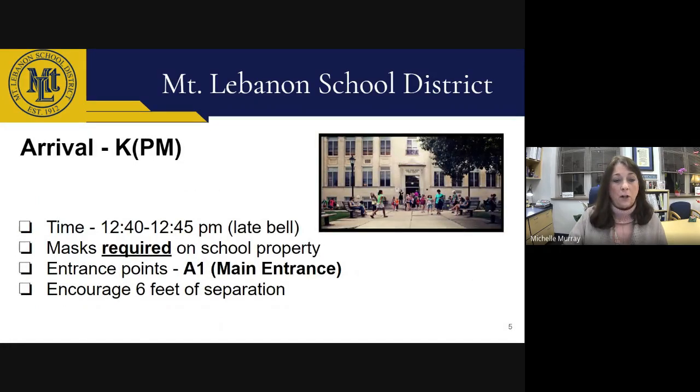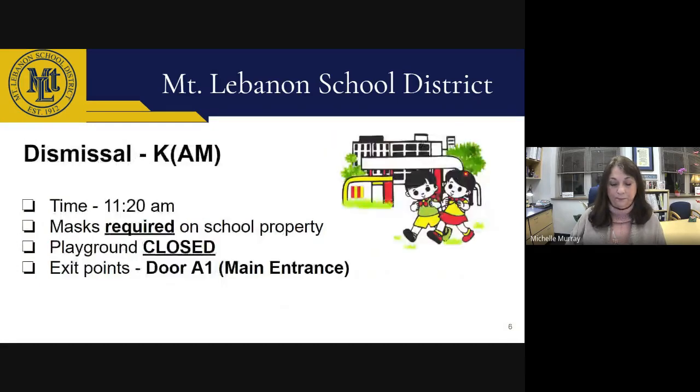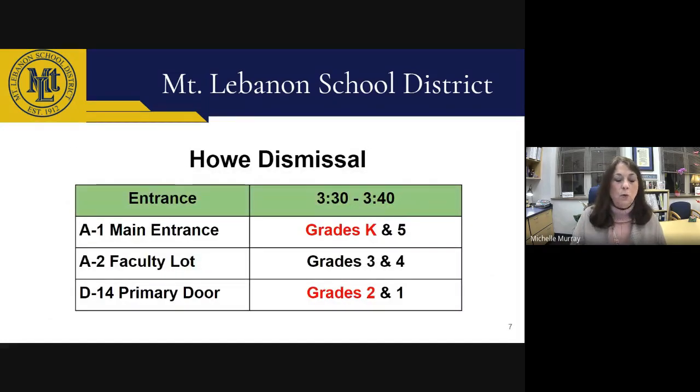Arrival for afternoon kindergarten starts at 12:35, and the late bell rings at 12:45. The teacher will be at the door to greet students and take them to their classroom. Dismissal for AM kindergarten is through the main entrance at 11:20 AM daily, and the teacher will escort students to the exit. Dismissal for PM kindergarten and grades one through five is at 3:30 PM. Students will be dismissed by grade level at their designated arrival entrance — PM K and grade five exit the main entrance, grades three and four exit door A2, and grades one and two exit through D14.